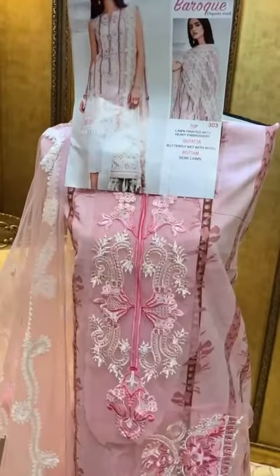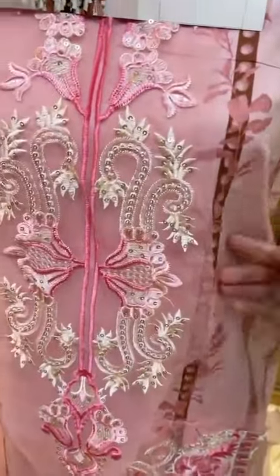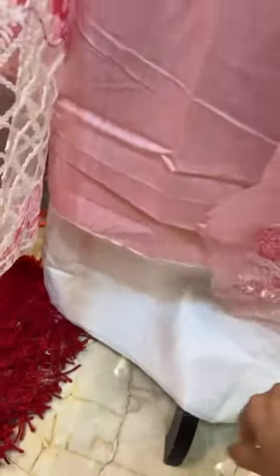Baroque by Shraddha Designers — very beautiful pink outfit in cotton fabric, neck patch, lemon patch, white cotton bottoms, and a beautiful net heavily embroidered all-over work dupatta.